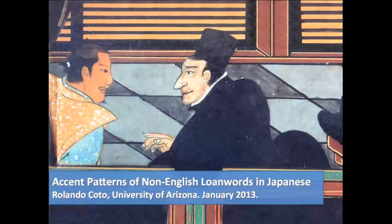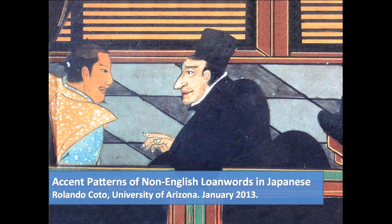Japanese and loan words. Anime comes from English 'animation.' We can think of all sorts of words that come from other languages in Japanese: 'botan' for button, 'hoteru' for hotel, 'hambāgā' for hamburger. And so on.